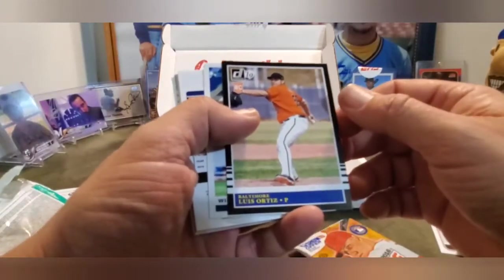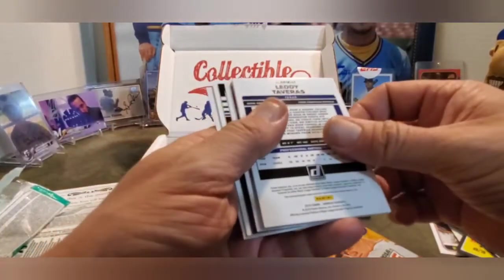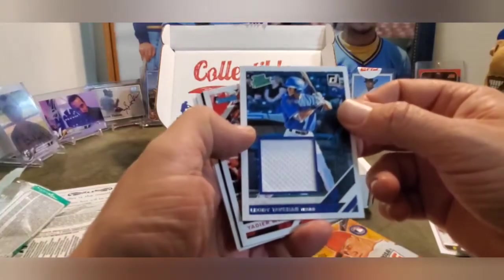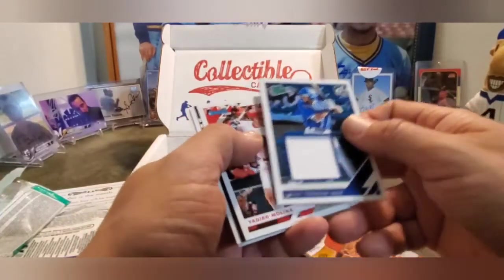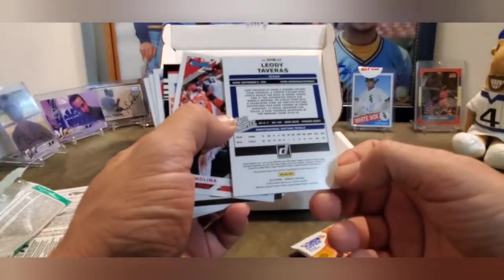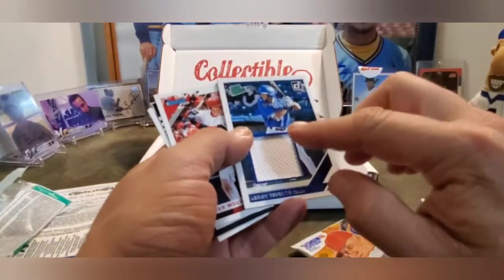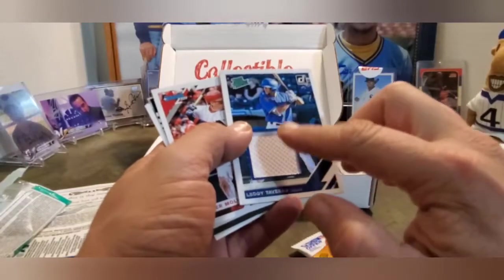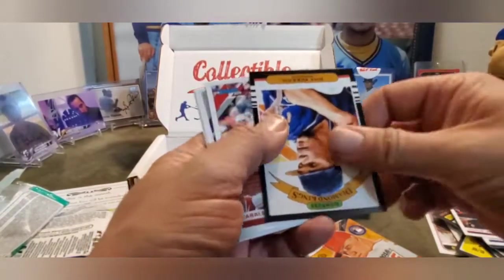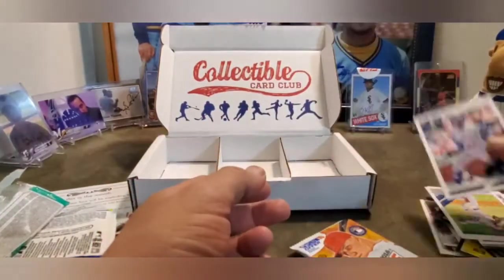We got a black Luis Ortiz, Willie Calhoun. Oh, a backwards card - and it's a thick one! It is a Leody Tavares Relic card. Nice. Gotta not touch the fabric. Yadier Molina, Jose Marios, Harrison Bader, Jacob DeGrom, and Robinson Cano.